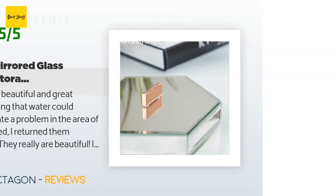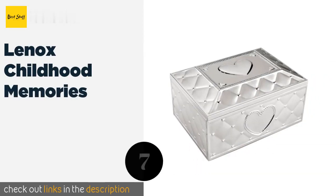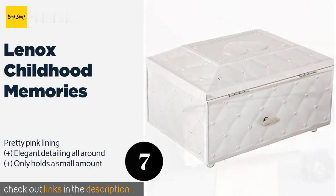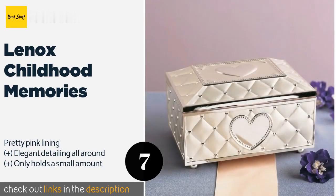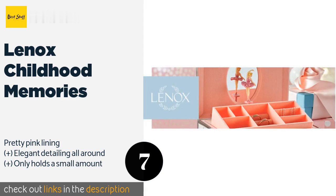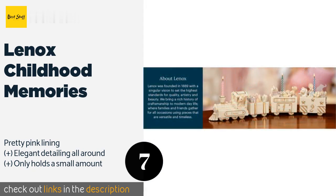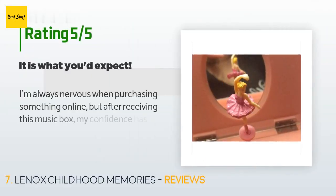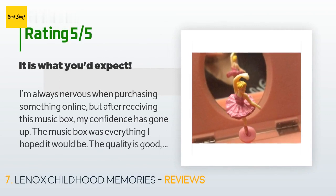The next product on our list is the Lenox Childhood Memories. The Lenox Childhood Memories is a delightfully nostalgic gift idea for someone who's just beginning their collection. It has a shiny metal exterior with a quilted pattern, a classic twirling ballerina in the top compartment, and plays 'Fur Elise' when opened. The price is approximately $37.